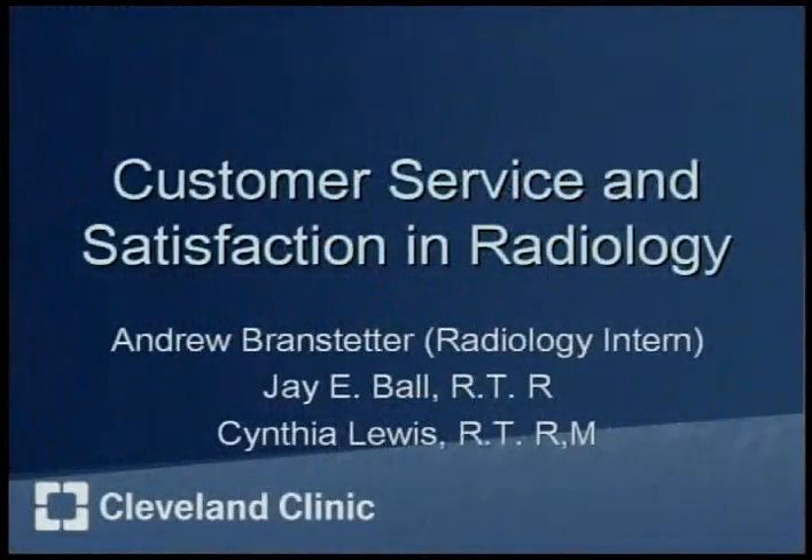Hi, my name is Andrew Brandstetter and I'll be a senior at Solon High School. This summer I was a radiology intern at South Point Hospital and my mentors were J.E. Ball and Cynthia Lewis. My project is customer service and satisfaction in radiology.